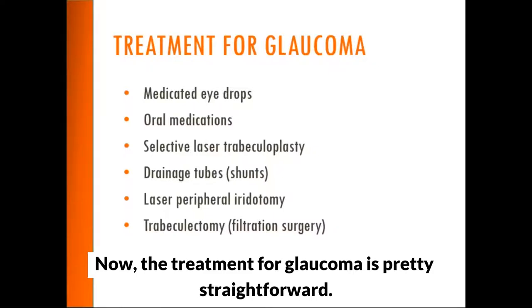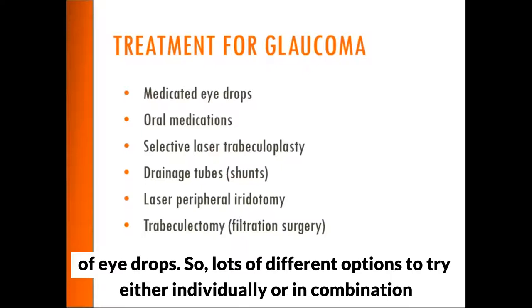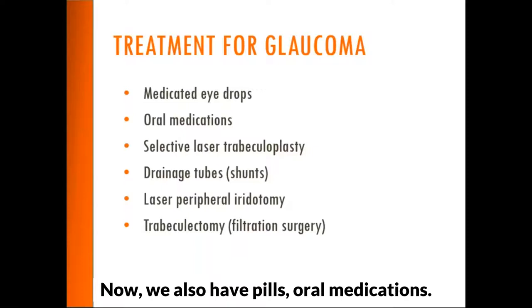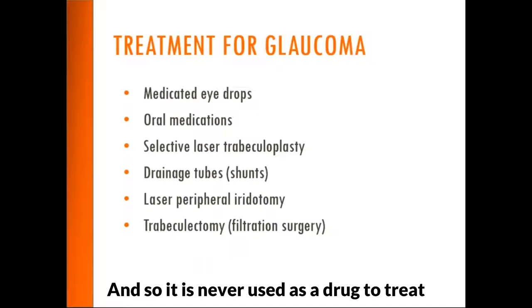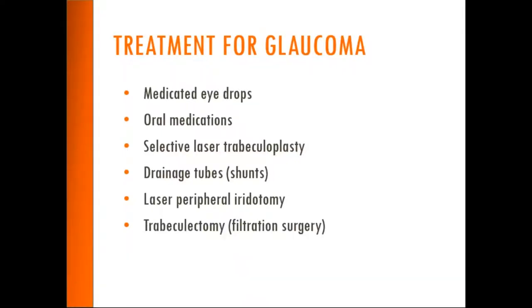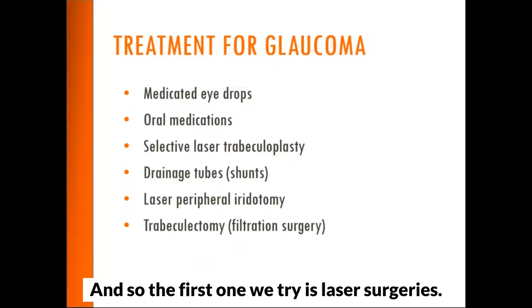The treatment for glaucoma starts with medicated eye drops. There are six different classes of eye drops — lots of different options to try individually or in combination to get the eye pressure down. The vast majority of people with glaucoma are easily treated just with eye drops. There are also oral medications, one in particular that can bring the eye pressure down, but it has pretty severe side effects and is only used emergently for short periods of time.